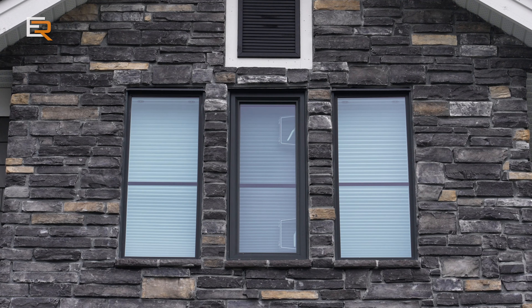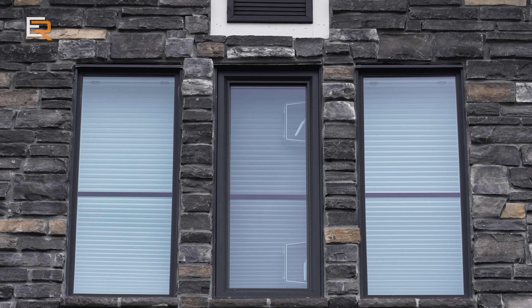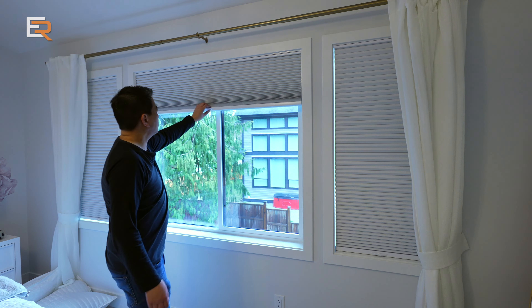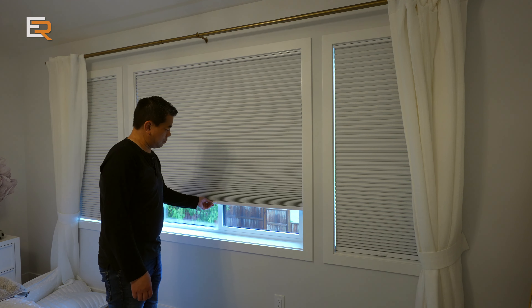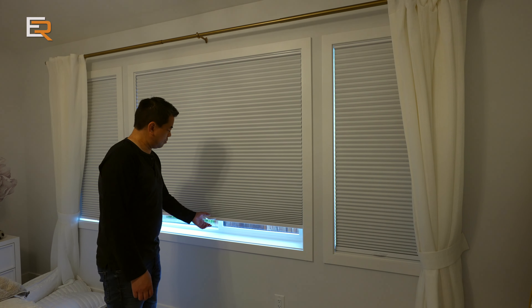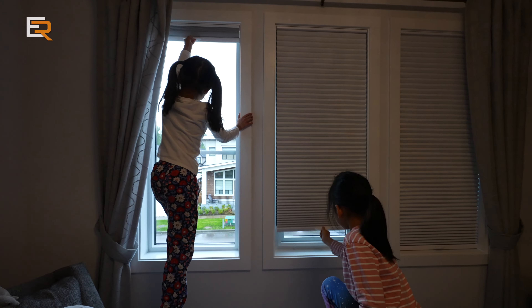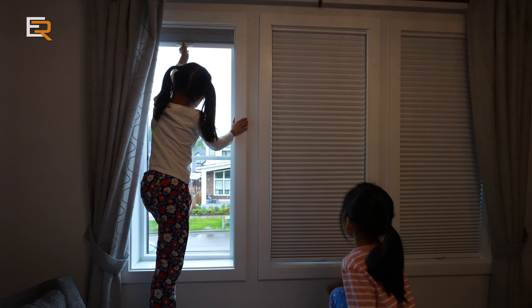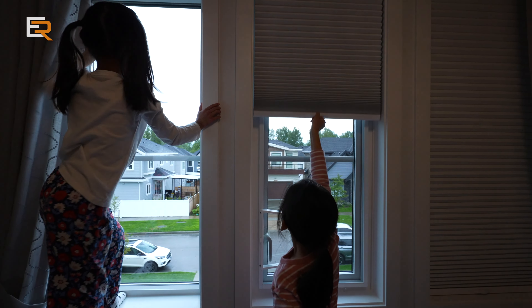For upstairs it's all about light control, so we went with a blackout cellular shade. We had this type in our old place and they're a must for bedrooms, especially if you're easily awakened by light. You'll notice these are also cord-free, making them safer if you have kids around. These were the most expensive out of all the blinds we chose.